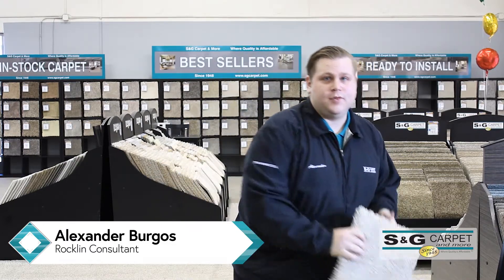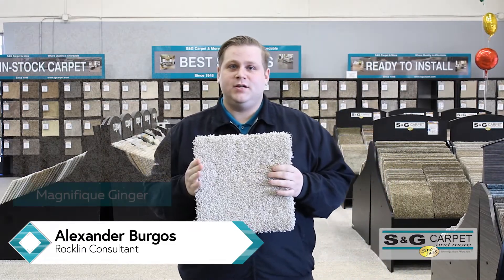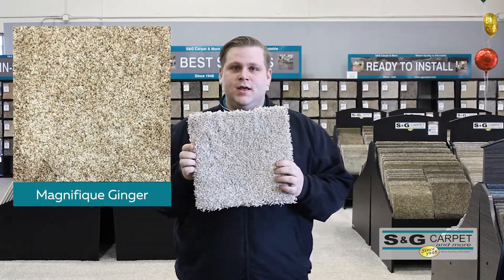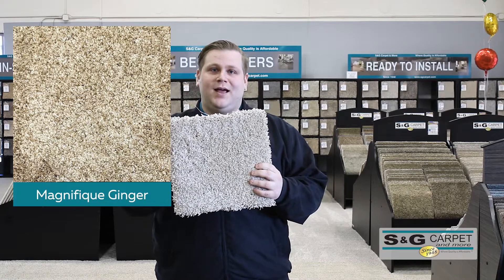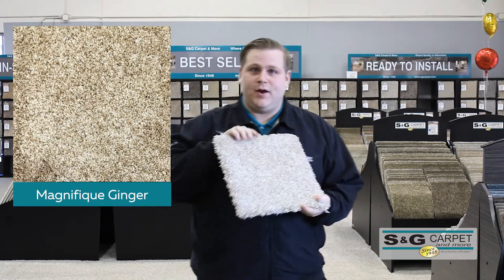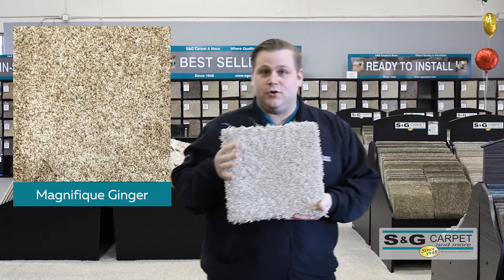So we're going to start off with Magna Feek. It's from our Trish Kamara series and just like all of our products it does have a lifetime warranty on installation. This is something that you'll also have a lifetime wear, stain, and texture warranty on. So definitely a great option. Being polyester it's also great for the environment.